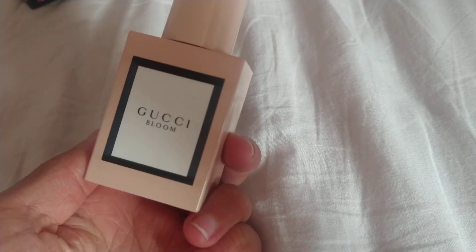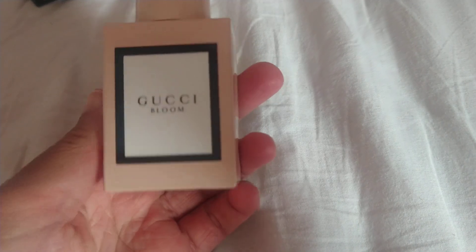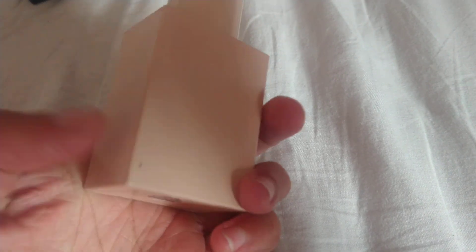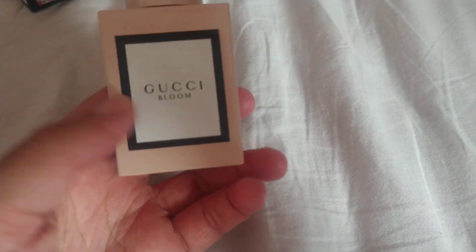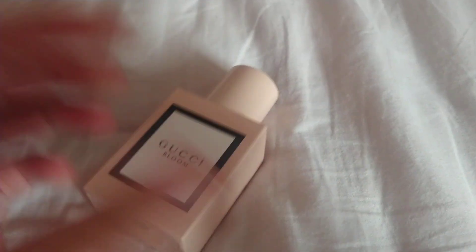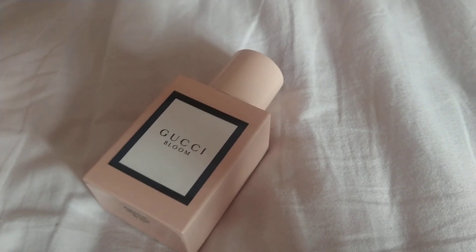So this is Gucci Bloom. This is basically what the box looks like. The box is quite fancy and then the actual bottle is quite plain. I like the bottle and I don't like the bottle — I really like the colour of it, but I hate how it's not clear. I do prefer my bottles to be clear, but technically the problem with clear bottles is if the sun gets to it, it can deteriorate the fragrance. So I suppose it does make sense, especially how this costs a lot.